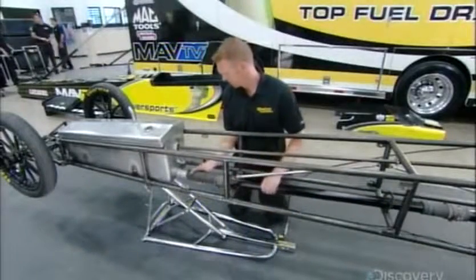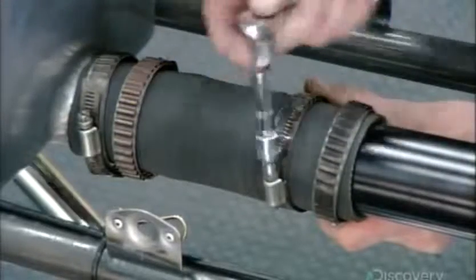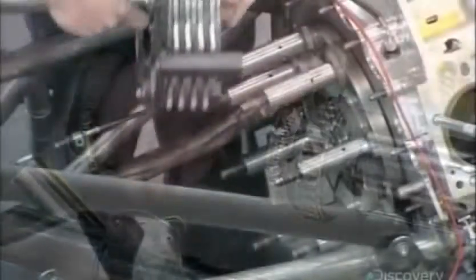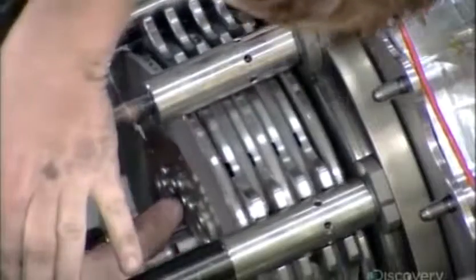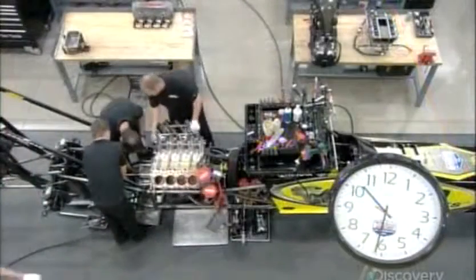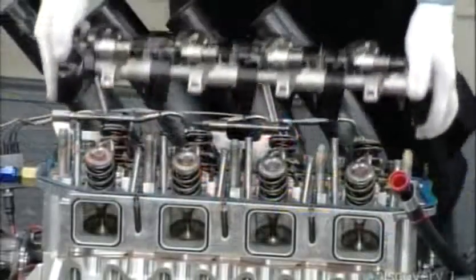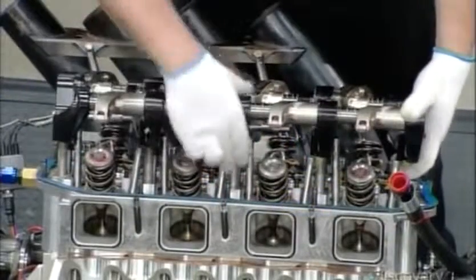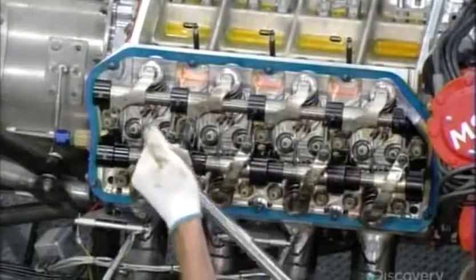The next employee attaches fuel pipes to the dragster's metal skeleton, then installs the engine and the high-tech clutch. This racing clutch is equipped with five discs to transfer power from the engine directly to the wheels. Between every run, the dragster engine will be completely rebuilt. The rebuild should take just 22 minutes, so the team at the factory is on the clock to prove it can be done.